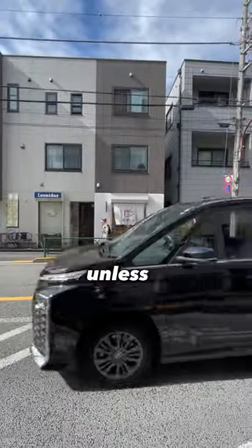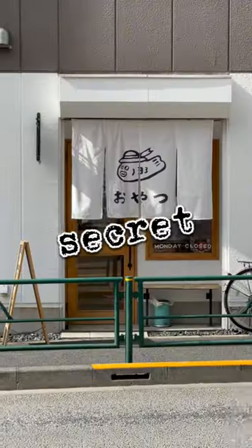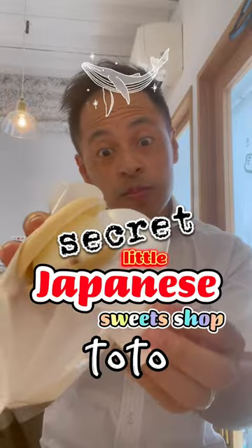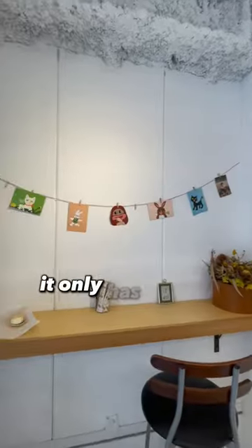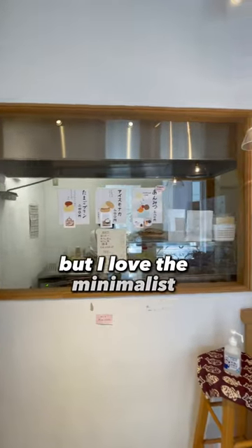You would never know about this place unless I showed you. This is the secret little Japanese sweets shop, Toto, located close to Tokyo University of the Arts. The shop is so tiny it only has two seats, but I love the minimalist atmosphere.